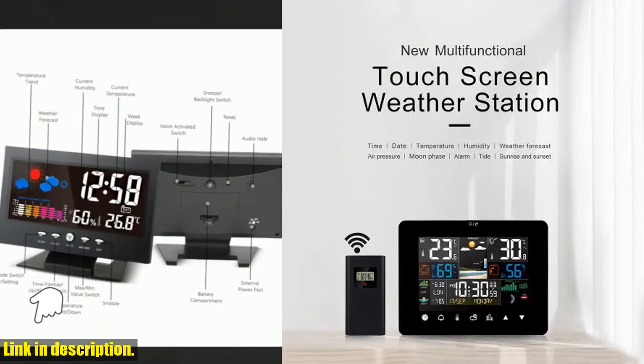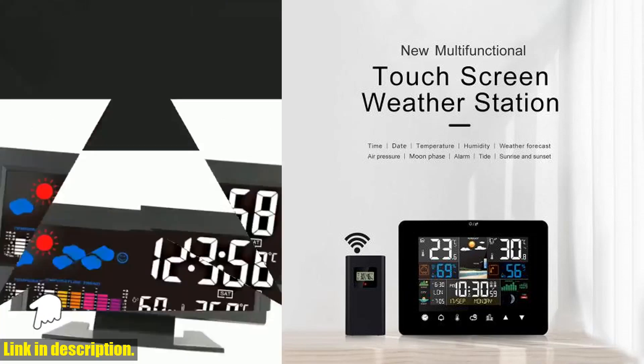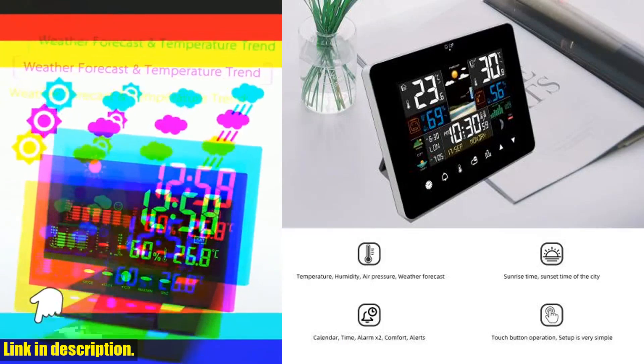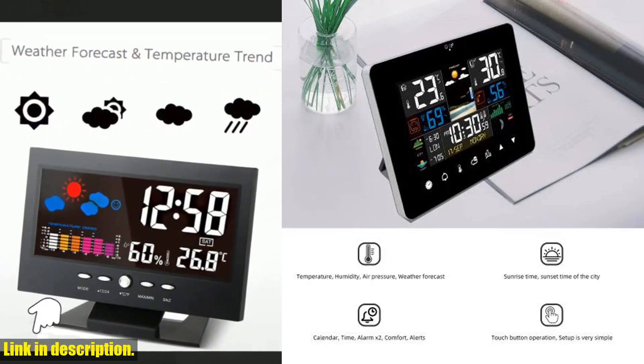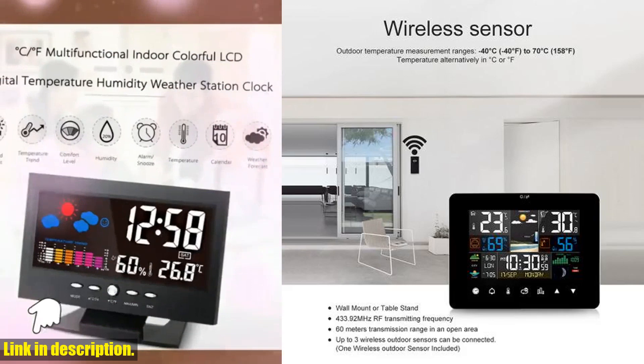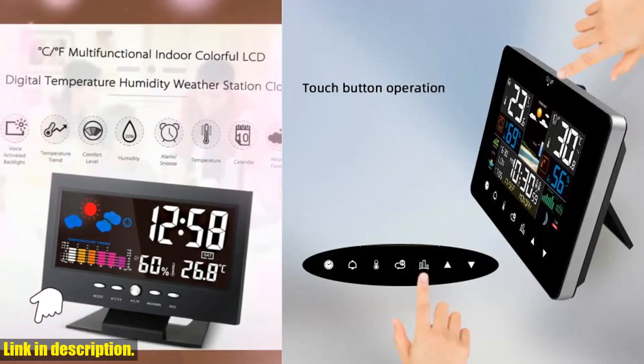Not to mention, the atmospheric pressure function provides valuable insights into the historical trend of atmospheric pressure over the past 24 hours. And with the option to display the day of the week in seven languages, this weather station is truly a global tool for staying informed and organized.